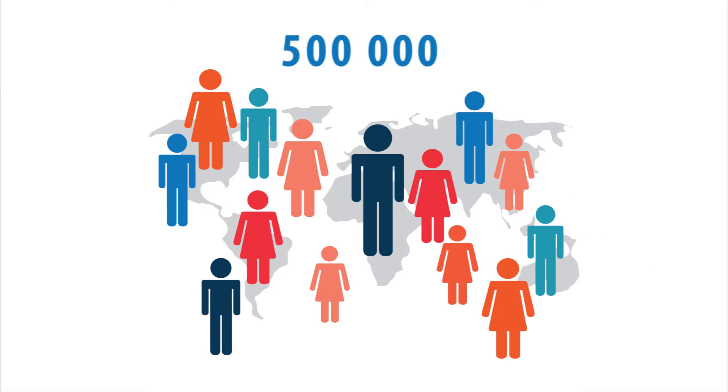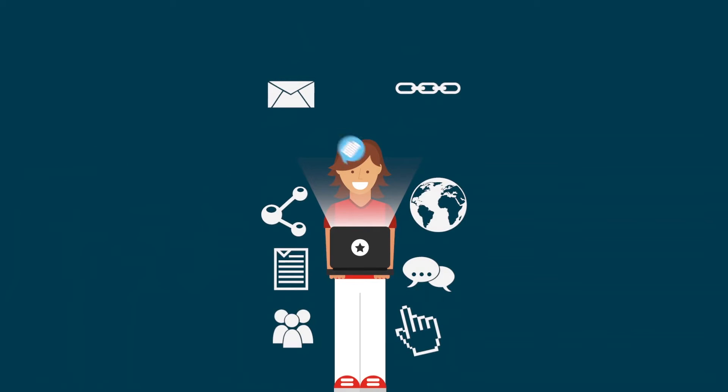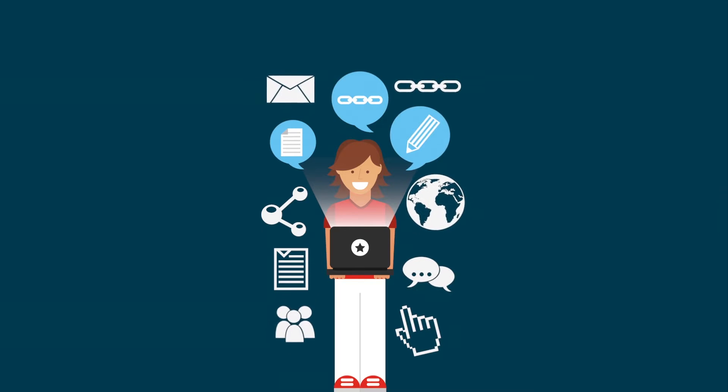With half a million users already registered, we're serious about access, and that's why we've made everything free — free courses, free data, free tools, free everything.